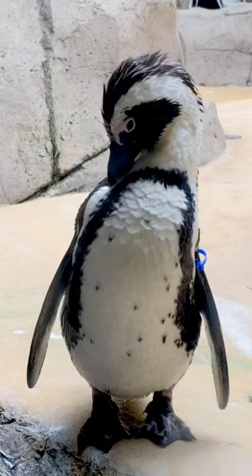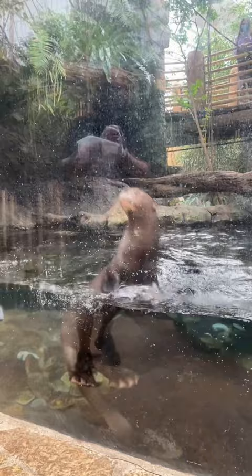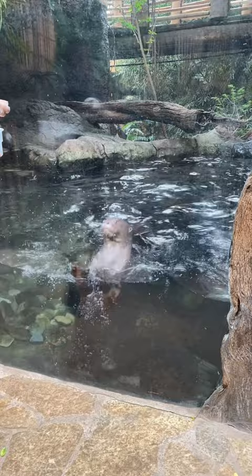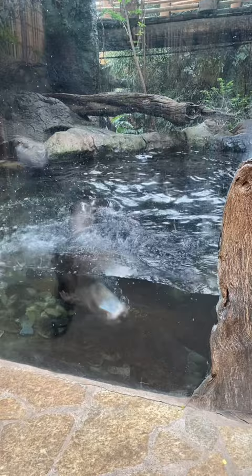I got to see these giant otters during my veterinary externship at the Dallas World Aquarium. They are the largest of the 13 otter species and eat a diet consisting mostly of fish. An interesting fact is that giant otters are monogamous, with pairs staying together for life. They make their homes in large, slow-moving rivers in South America. Unfortunately, they're listed as endangered, but conservation efforts are currently underway.